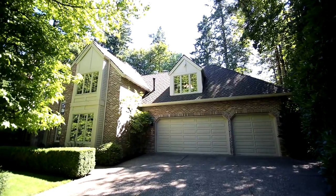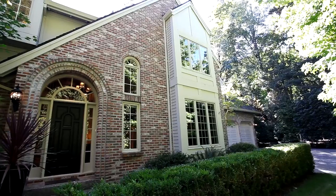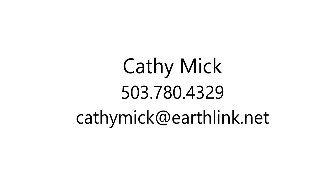A gorgeous home, highly rated Riverdale schools, and a sought-after neighborhood — it's all waiting for you here to call home. This is just a preview; there's so much more to see. For more information or to schedule your own personal tour, please contact Kathy Mick at 503-780-4329.